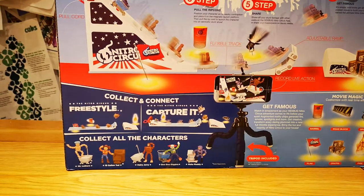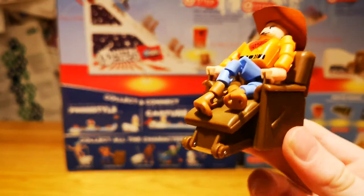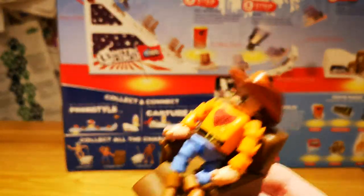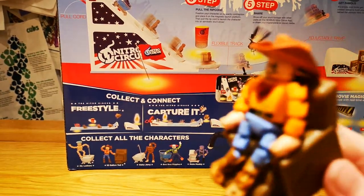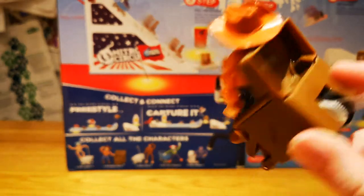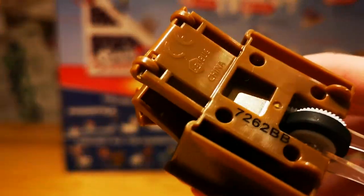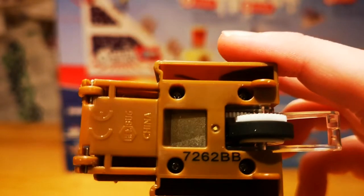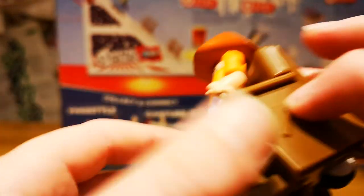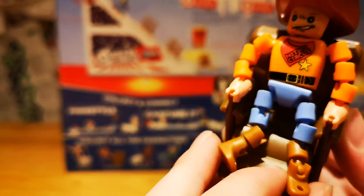Next up is 10 Gallon Ted with his recliner. He's really just your ordinary cowboy, and his number is 7262 BB. And this is his face.